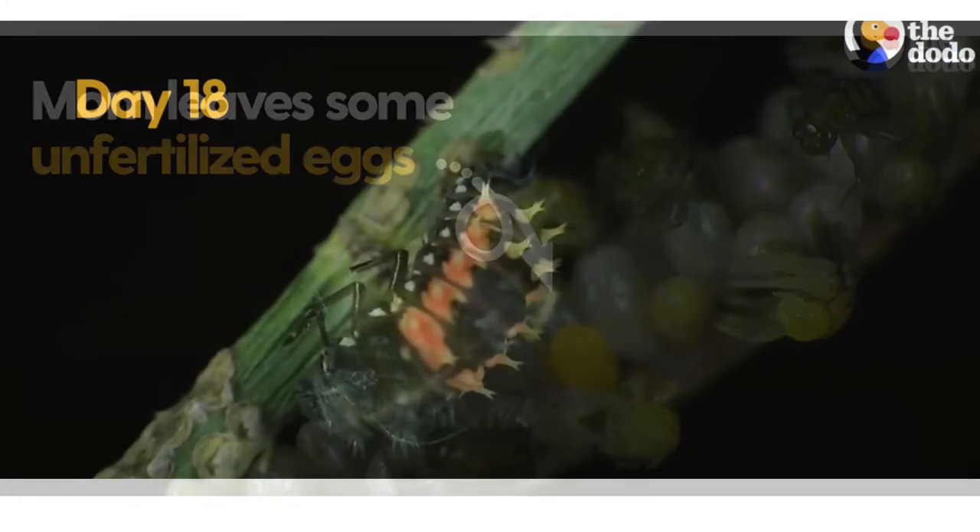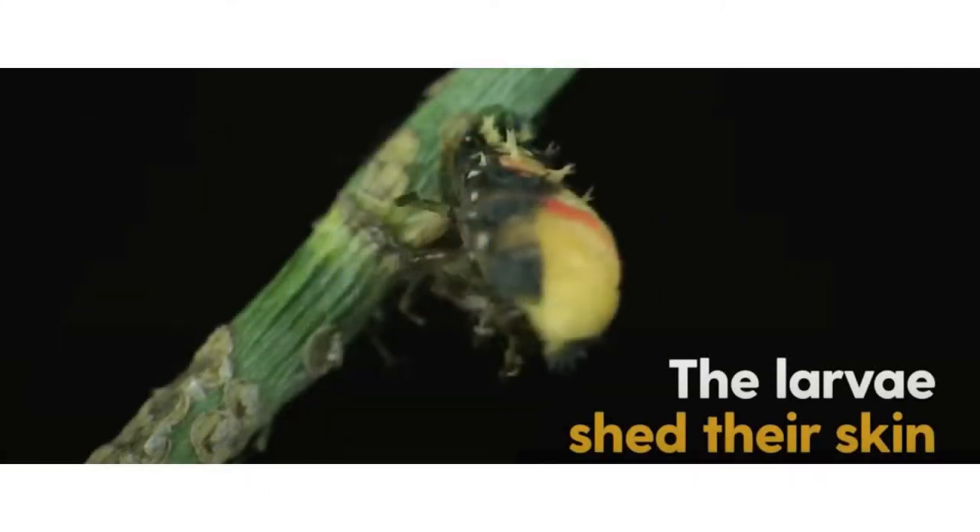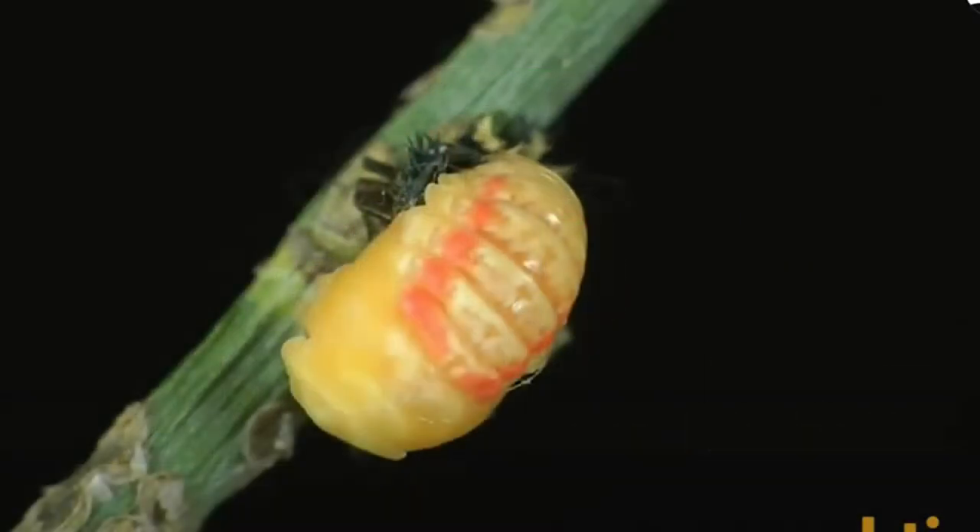Around day 18 the larva starts to shed its skin and turn into a pupa. The larva actually sheds its skin a good few times before it becomes a pupa. After 30 days they come out of the pupa and you have an adult ladybug. Here's another short video clip from The Dodo where you can see how they come out of the pupa into an adult ladybug.